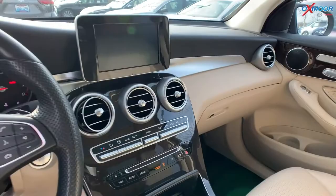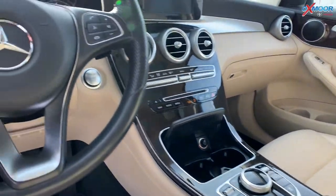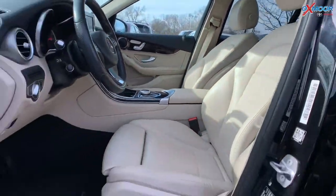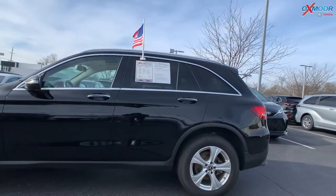It has heated leather seating, a power lift gate, and also a backup camera. Now the vehicle has a clean Carfax, one previous owner. That interior color is in a beige leather. Mileage is 37,594 and the price is $31,000.